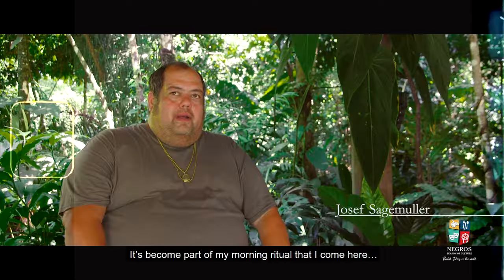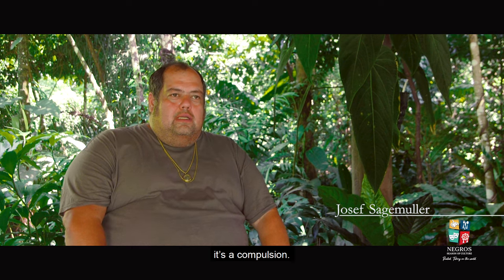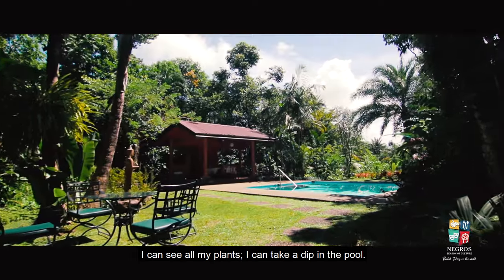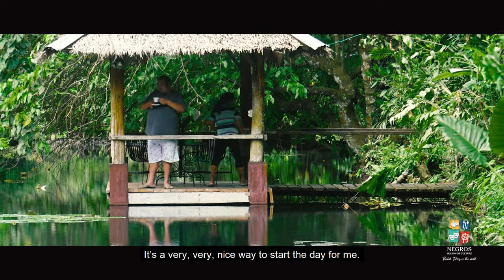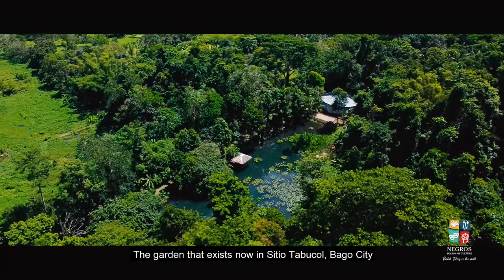It's become part of my morning ritual. It's a very nice way to start the day for me. The garden exists now in Sitio Tabucol,